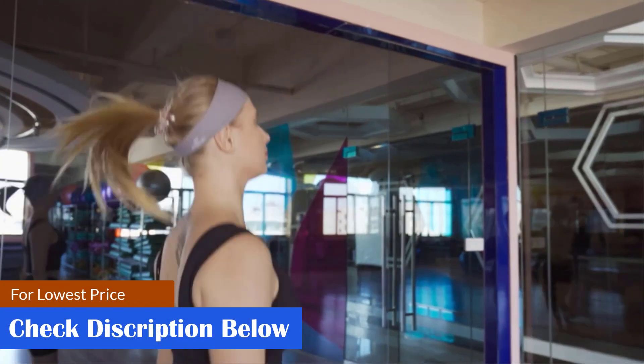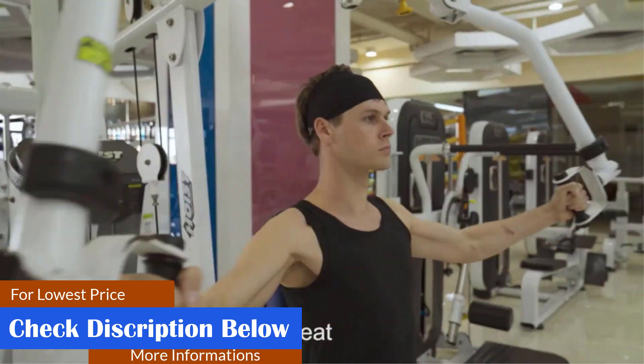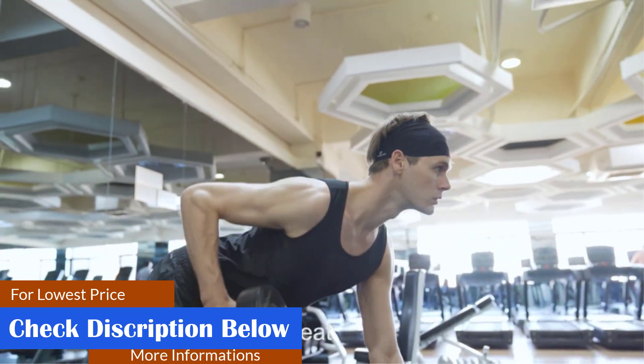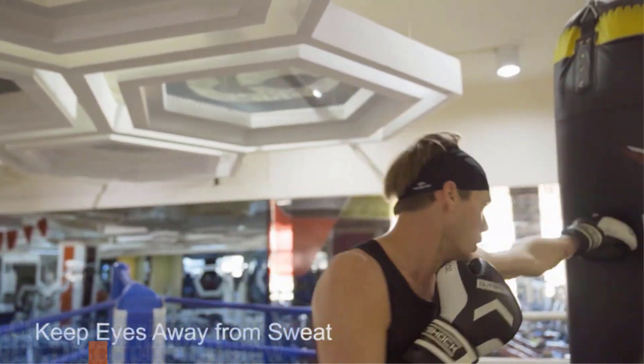What we like: moisture wicking, keeps hair and sweat away from the face, feels soft on the skin, and suitable for different occasions. What we don't like: some may experience bunching up, and some may not like the shape.